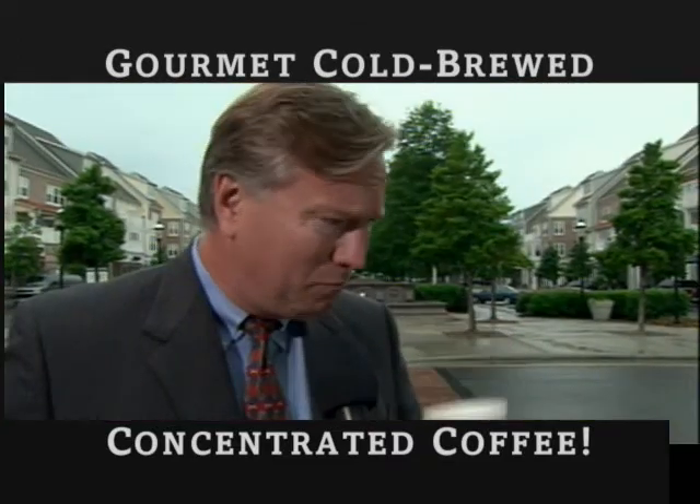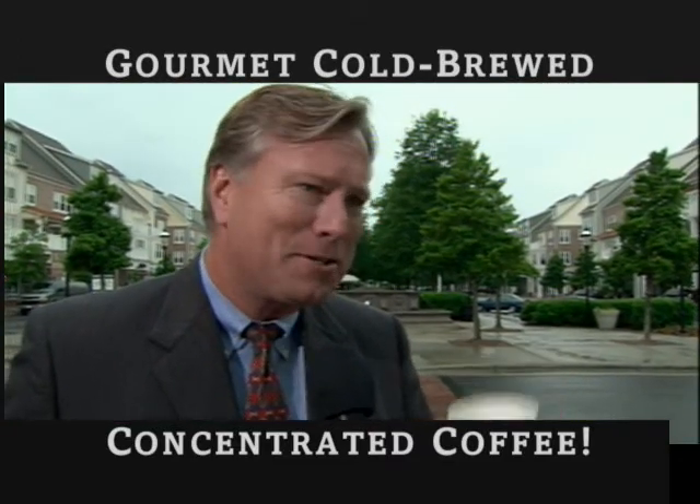And what if I told you this coffee was made from concentrate? This is awesome. I can't believe this is concentrate. It's really good. Where do I get this?